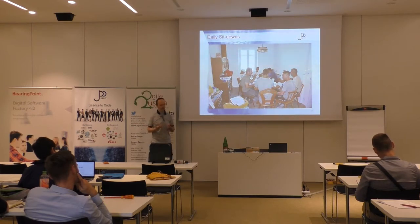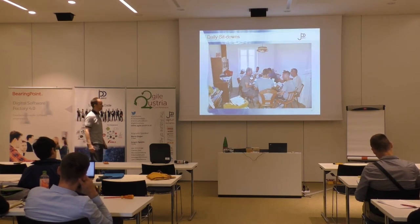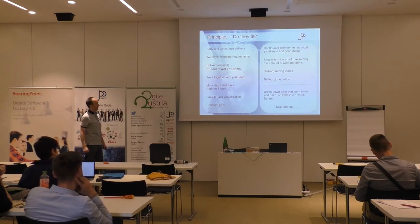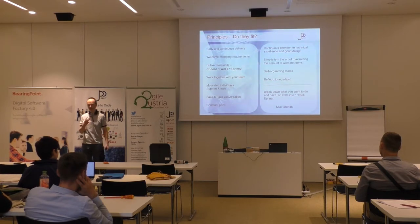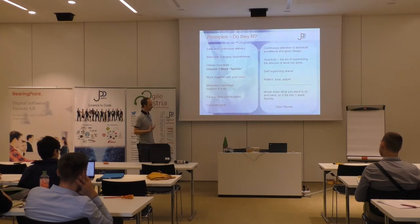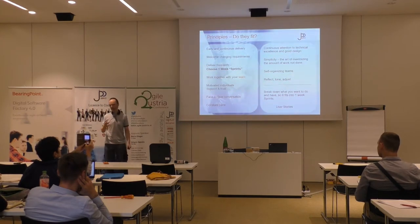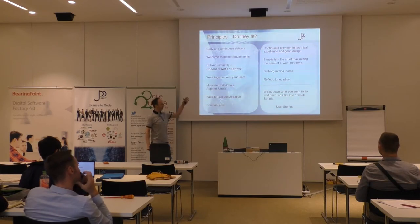They worked together because they realized they were faster that way. We called our technique 'daily sit-downs' — we prepared lunch for them every day. They had the chance to eat together, and it wasn't 15 minutes — it was an hour. They really started talking: what are you doing next, what's your plan for the afternoon? The electrician asked the mason when he'd be ready and offered to help him. Seriously, the electrician helped the mason lay bricks and the mason helped the electrician pull wires. It was amazing.